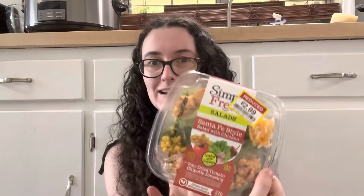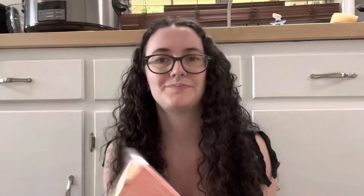I picked up some Muir Glen organic fire-roasted diced tomatoes for $1.09 — I like using those for a tomato soup I make. Some shredded Romano for $2.50, which is more of a splurge but I really like it on salads. And the very last item is a Simply Fresh Santa Fe salad for $2.99 — I'm actually having that for dinner tonight because we've been out shopping and thrifting all day. That is my haul for today. I will see you guys next week. Bye.